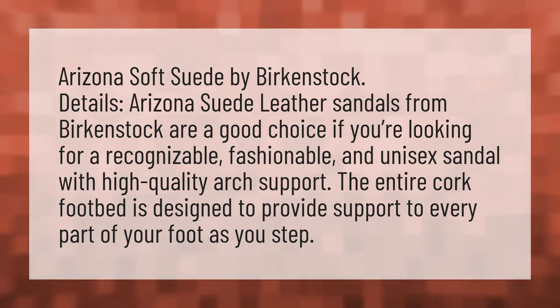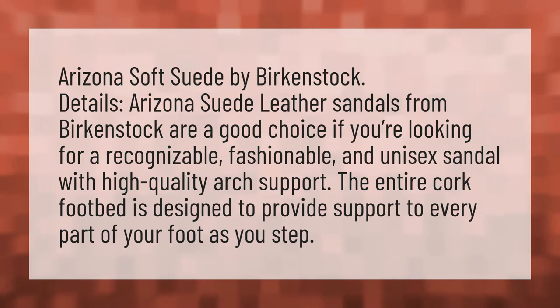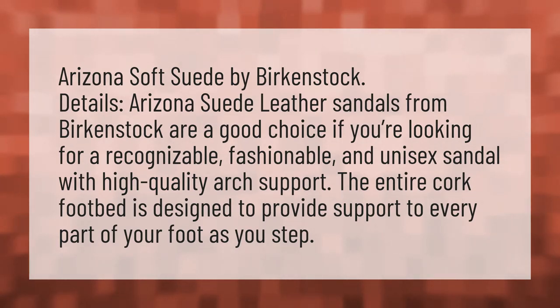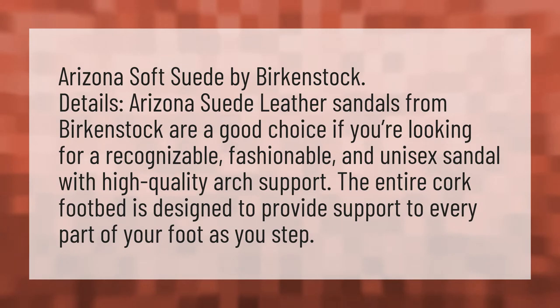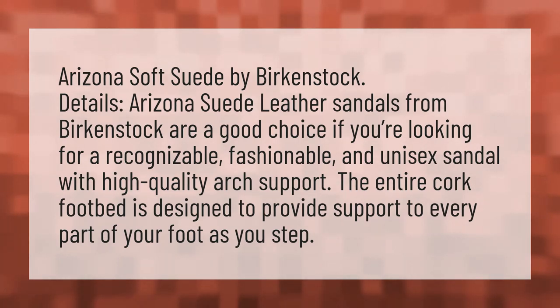Arizona Soft Suede by Birkenstock. Arizona suede leather sandals from Birkenstock are a good choice if you're looking for a recognizable, fashionable, and unisex sandal with high-quality arch support. The entire cork footbed is designed to provide support to every part of your foot as you step.